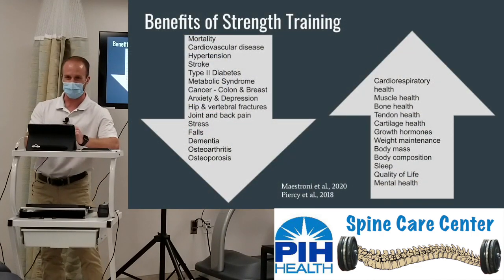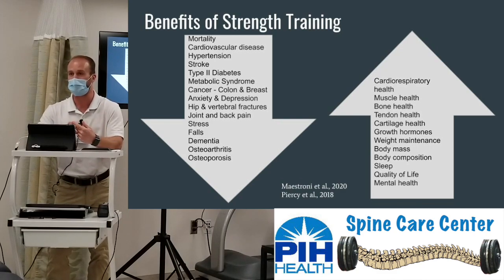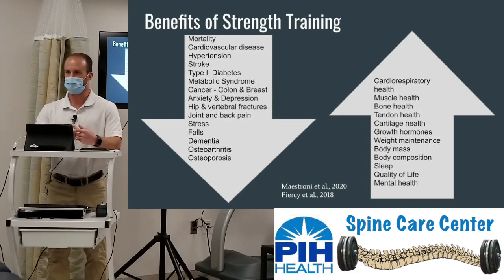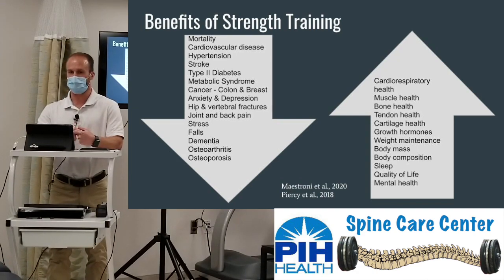Here is our infographic of what can actually be impacted by strength training. On the left are things that decrease: risk of mortality — you actually have a higher life expectancy with strength training — cardiovascular disease, hypertension, stroke, diabetes, metabolic syndrome, cancers (colon and breast cancer have been shown at decreased risk), anxiety, depression, hip and vertebral fractures, joint and back pain, decreased stress, falls, dementia, osteoarthritis, and osteoporosis.